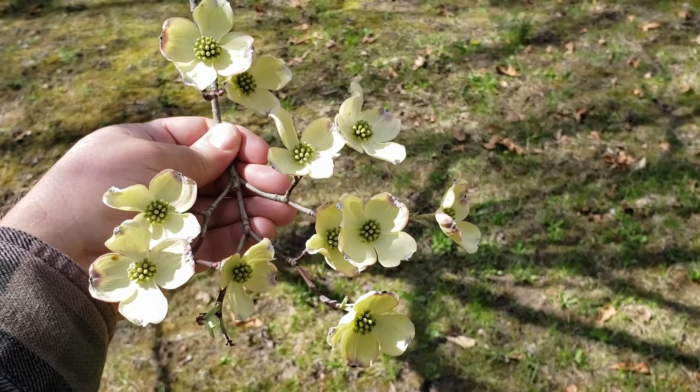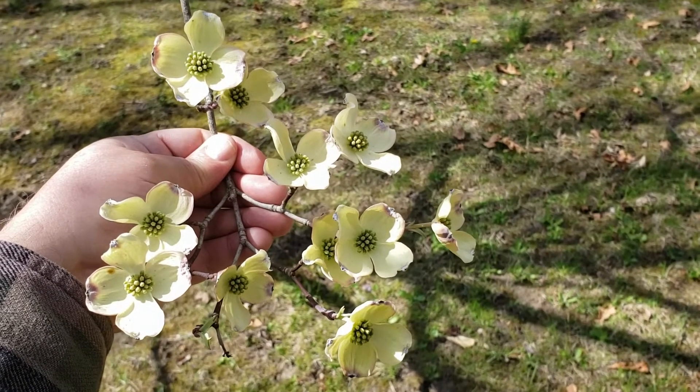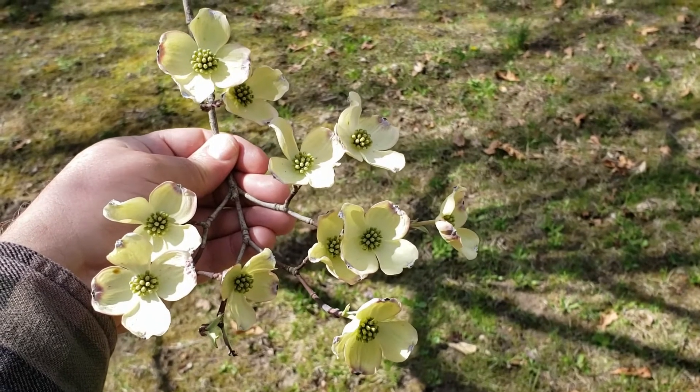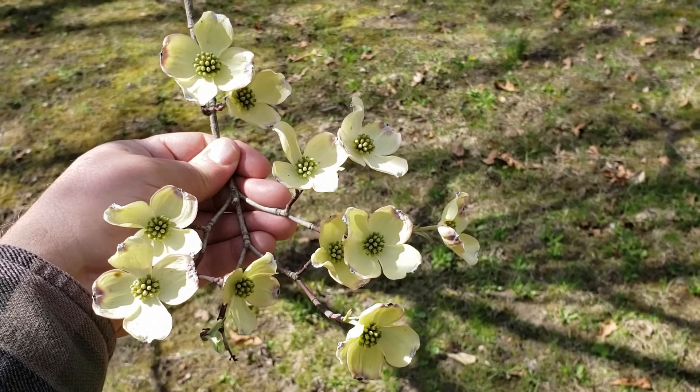Flowering dogwood is a common denizen of understories in our oak and hickory forests with more well-drained soils, although we will find it on some other locations. Typically doesn't do as well in really open exposed areas or with wet soils.